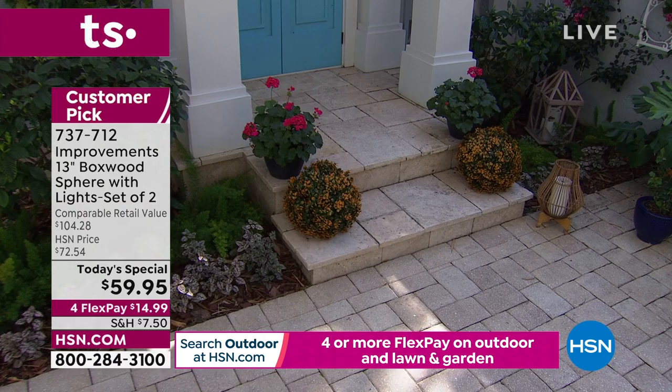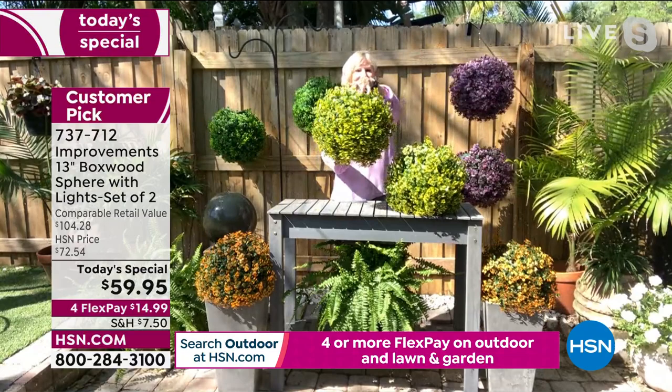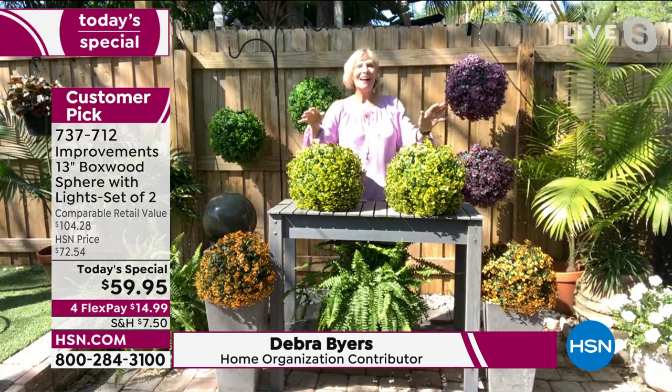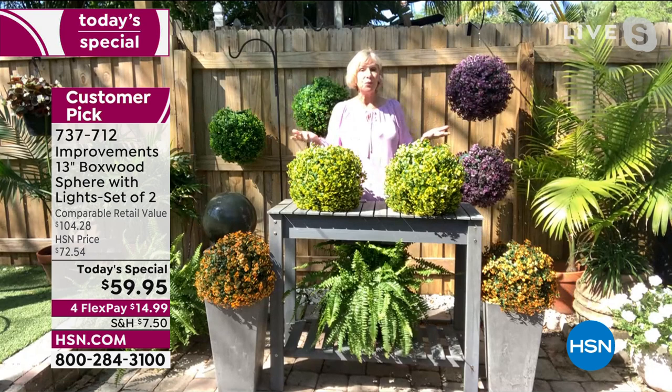Today $59.95, item number 737712, available on flex pay as well. Let me bring in my amazing guest, Deborah Byers, who looks so beautiful surrounded in her gorgeous garden at home with these fabulous boxwood spheres. Hi Deb! These have been a customer pick — one of the things everybody loves is they simply open the box and they're ready to go.